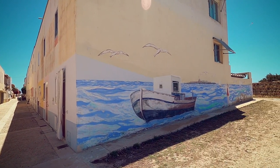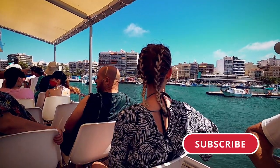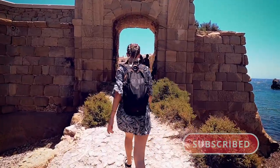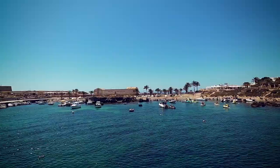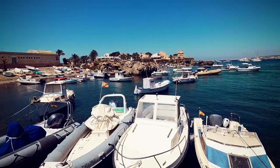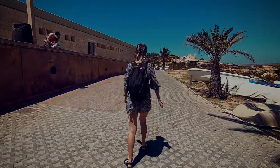So there you have it — my Tabarca Island travel guide. If you liked this video or found it helpful please give it a thumbs up as it helps more people to see it. Subscribe to my channel to get more ideas of activities to do and places to visit here in Spain. I upload a new video every Friday so hit the notification bell so you don't miss a single one. If you've been here before or are planning a visit and have any questions then leave me a comment below, and don't forget to check out my Instagram. Thanks so much for watching and I'll see you in the next one.